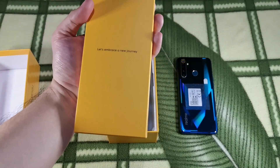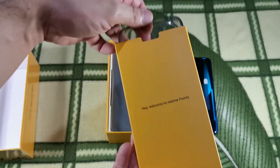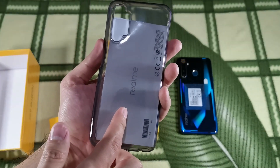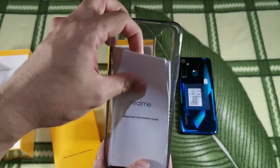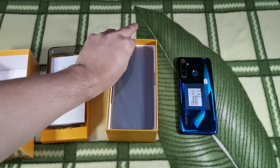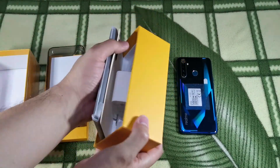What else is here? Inside this box, we've got a smoke-colored jelly case. Not the best for drop protection but it'll do. And of course, you've got the usual quick guide and documents. Let's put that aside for now. Then we have the phone over here.